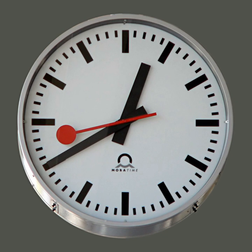A clock is an instrument used to measure, keep, and indicate time. The clock is one of the oldest human inventions, meeting the need to measure intervals of time shorter than the natural units: the day, the lunar month, and the year.